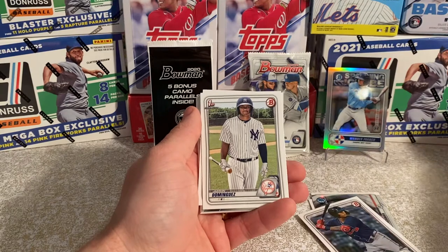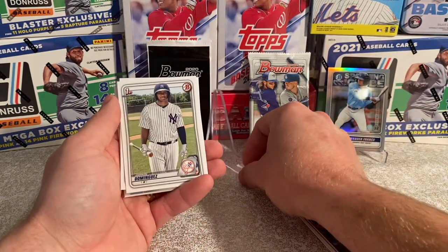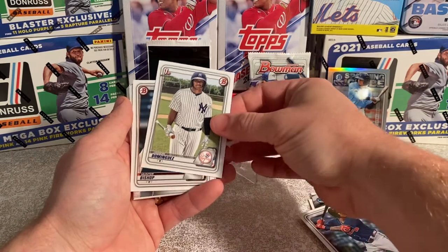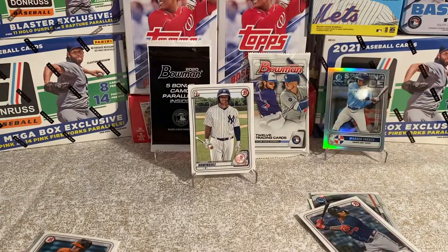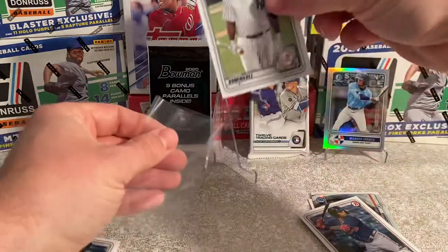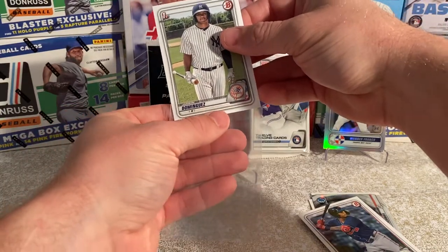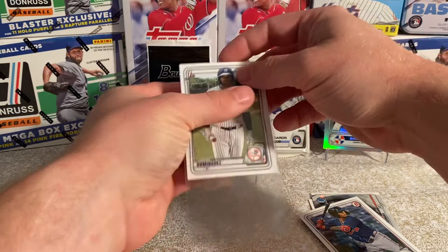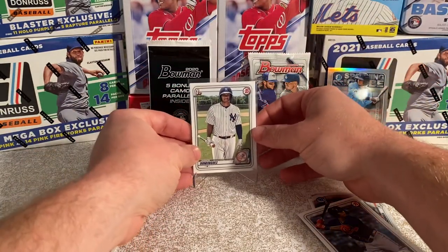And Jason Dominguez! Wow — that is an awesome find there, ladies and gentlemen. That is exactly what we're looking for here. I've got to get that sleeved up. We still have another two packs to go on this.